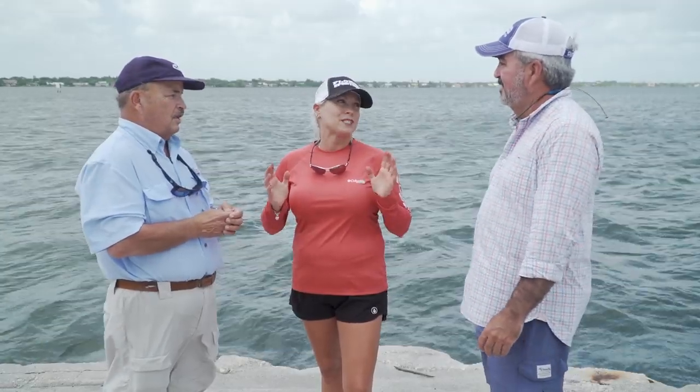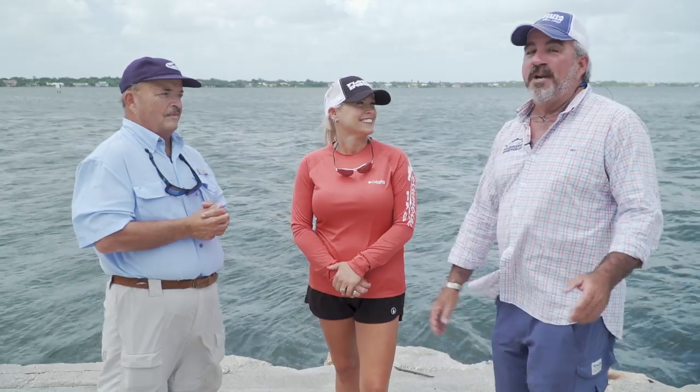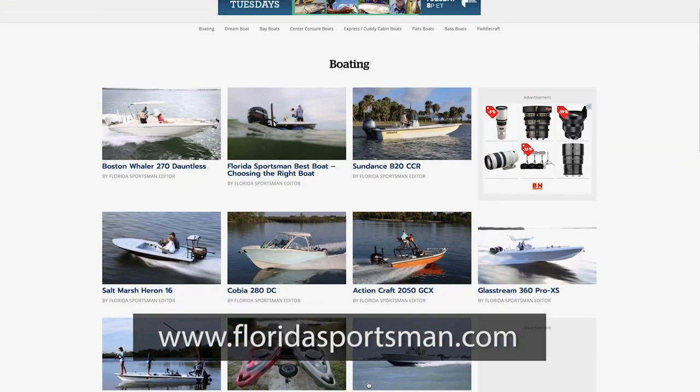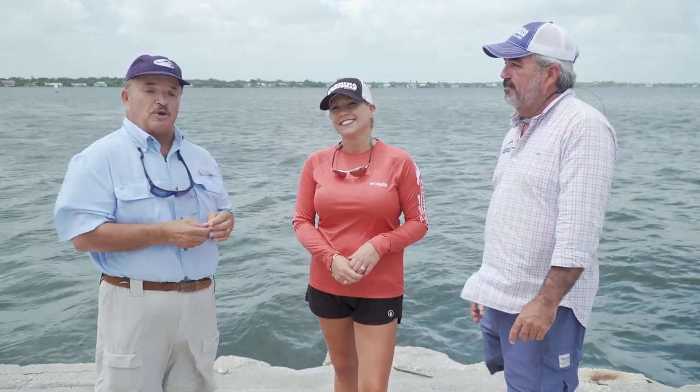We had three new boats this week and I had three new experiences. I can't wait to see what experiences we're going to have next week. If you want any more information about the boats you saw this week or any boat you see on Florida Sportsman Best Boat, check us out on the web at floridasportsman.com. We'll see you next week on another edition of Florida Sportsman Best Boat.